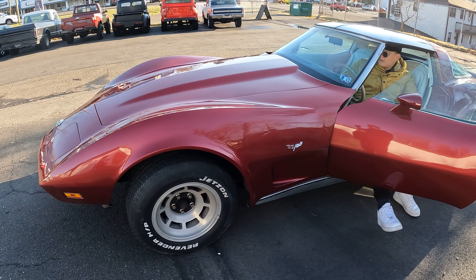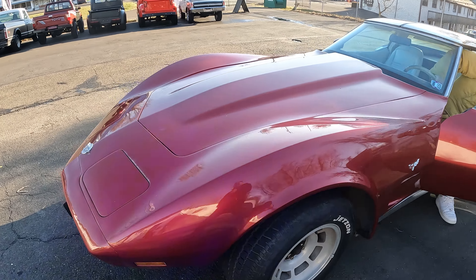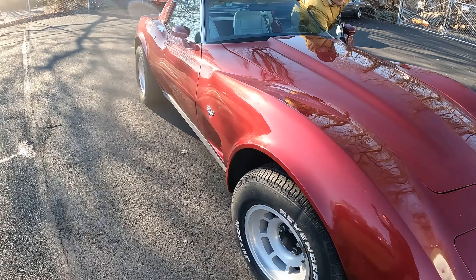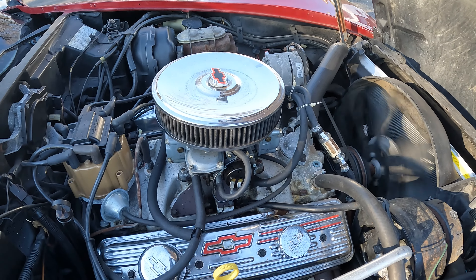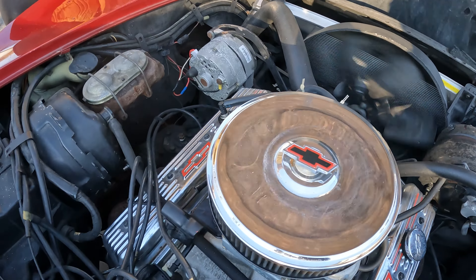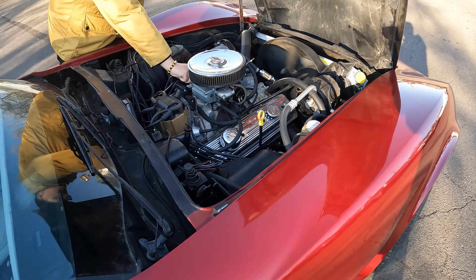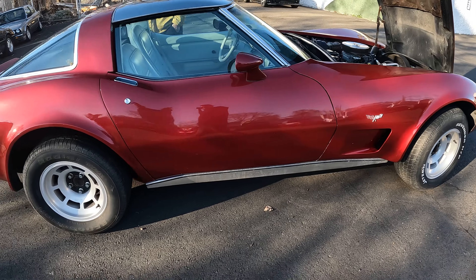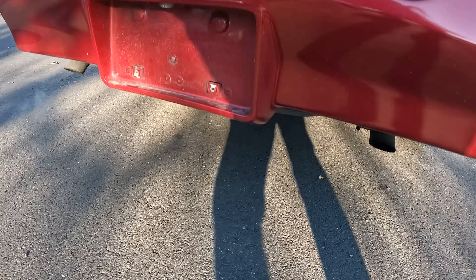I'll show you the inside. Seat's got a tear in it here. Steering wheel's got a little bit of wear on it. All the gauges work except for the oil pressure. A little bit of weather stripping needs to be replaced. Door panel's in good shape, but it does need this one piece. Like I said, it's a solid driver. I would definitely recommend going through the car. It's got that Jasper motor in it — it runs good, but definitely needs to be fine-tuned. We're going to go ahead and start it up.